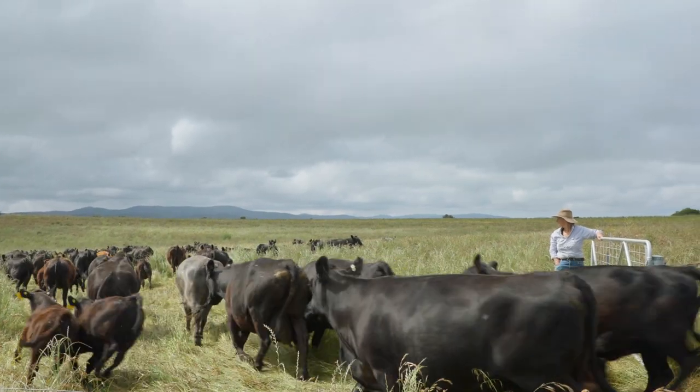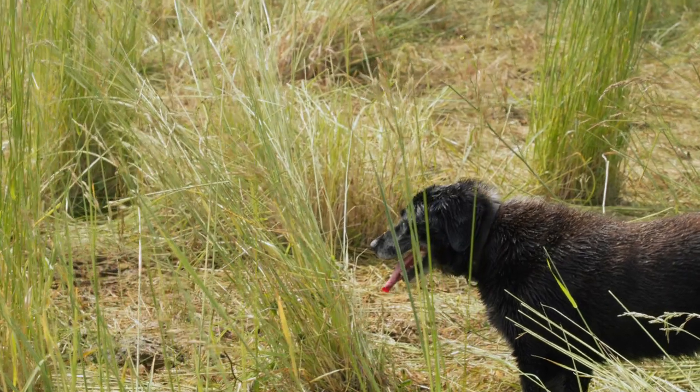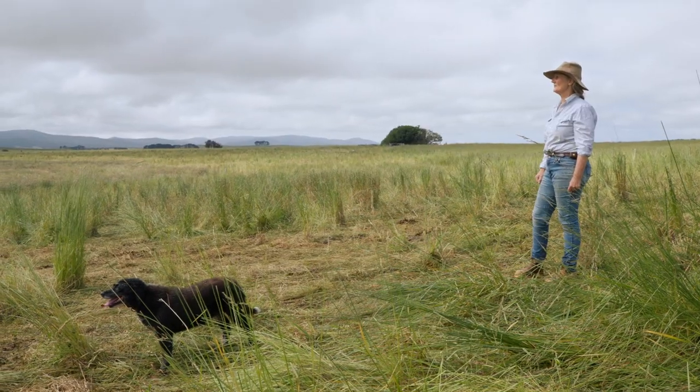Having the Scarlet Robin project is adding resilience to the farm — it's not just about small woodland birds, it's helping me improve my overall management of the farm. Having any species disappear is a very sad situation, but especially little birds like the Scarlet Robin. I feel proud that I can help contribute to their survival.